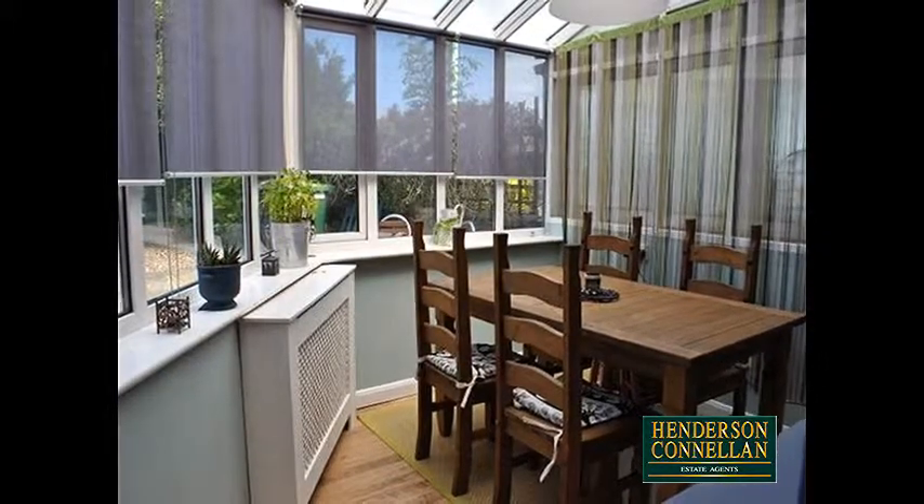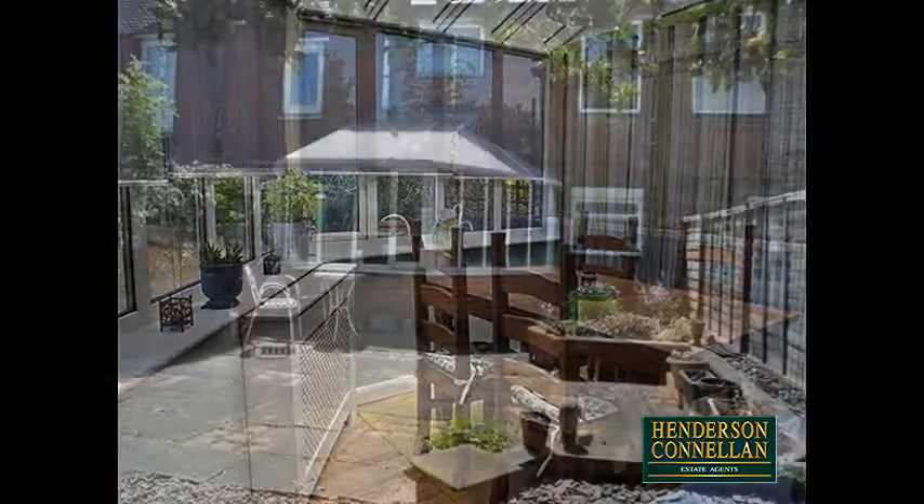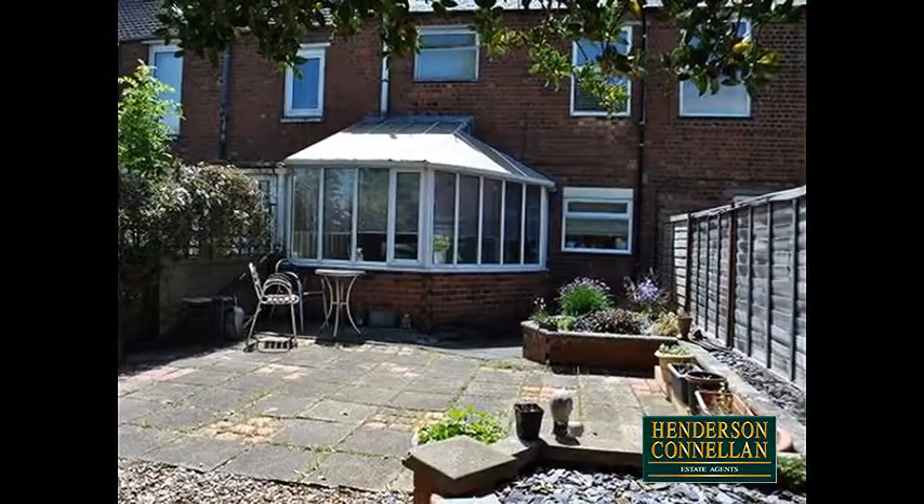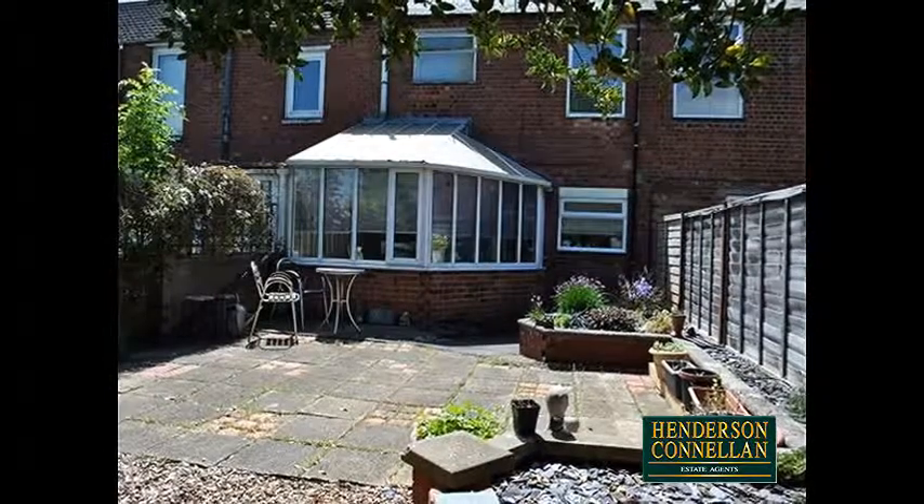Upstairs, there are two double bedrooms and the modern family bathroom, while outside, the generously sized and attractively landscaped rear garden offers a good degree of privacy.